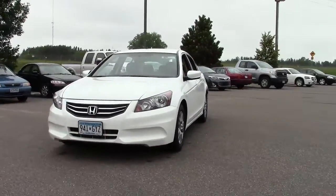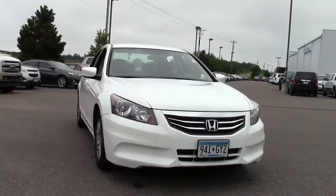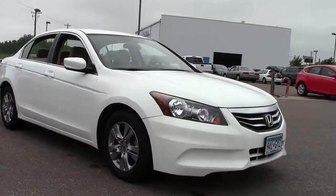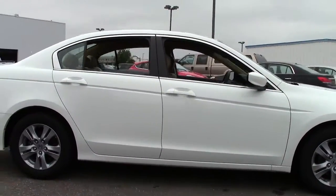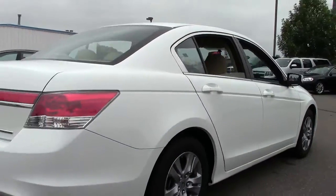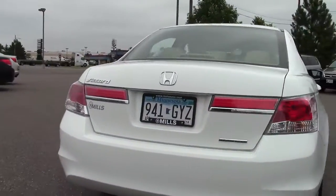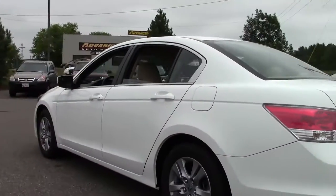Hi, welcome to MillsAuto.com. This is the 2012 Honda Accord four-door sedan SE. It's got right around 25,000 miles, a white paint job and a beige leather interior. Powered by a 2.4-liter four-cylinder engine that gets right around 34 miles per gallon on the highway, 5-speed automatic transmission, front-wheel drive, traction stability control, keyless entry, trip computer — loaded with features.